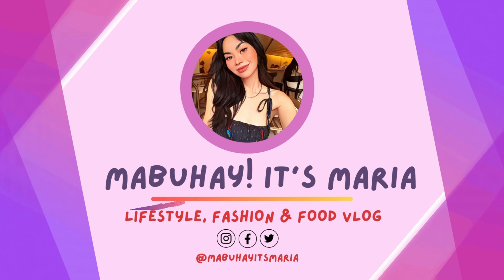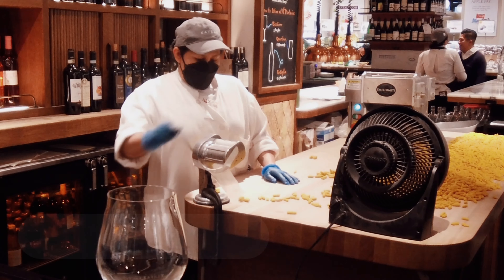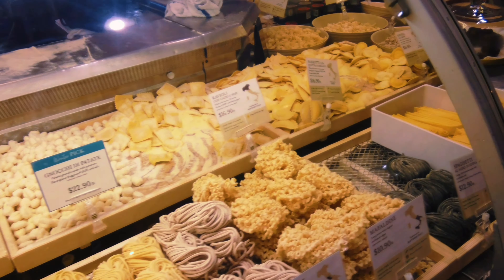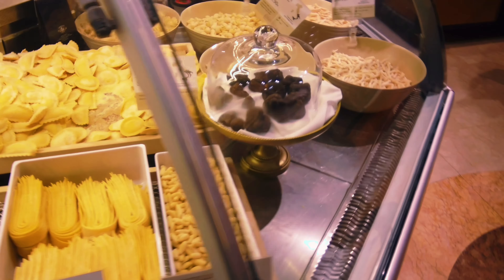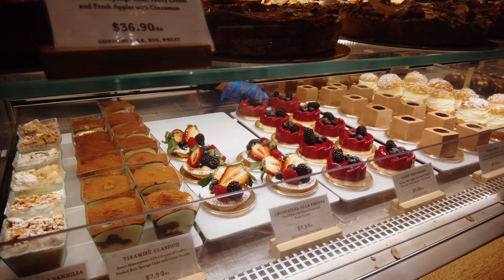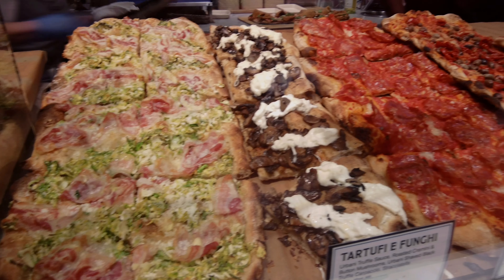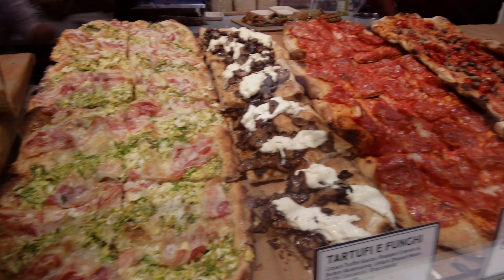This is good pizza here inside Eataly. We ordered three pizzas. It's a huge slice of pizza. It's snowy right now in New York City.